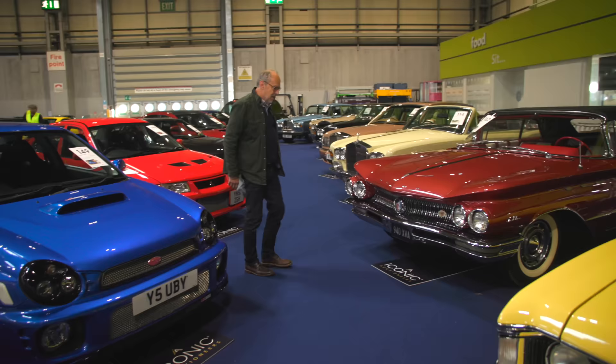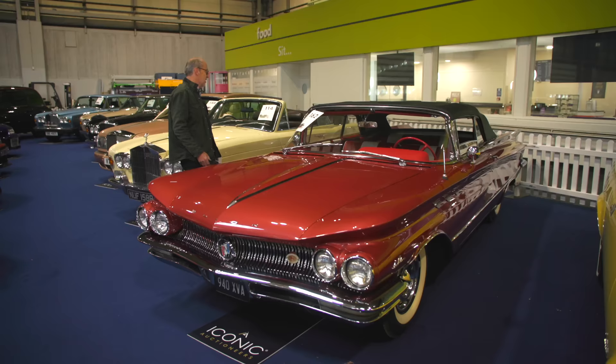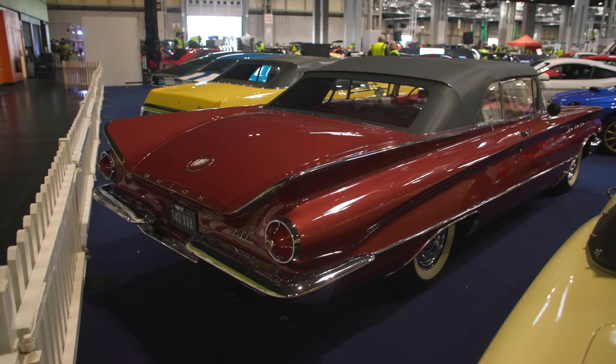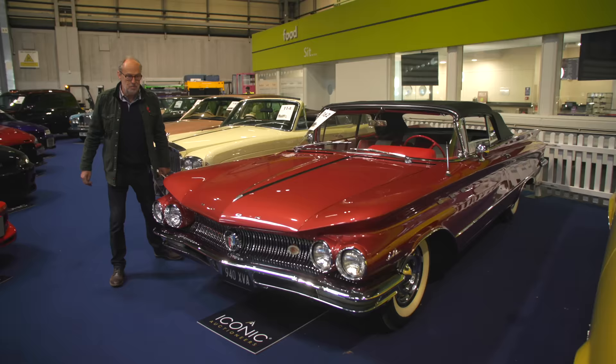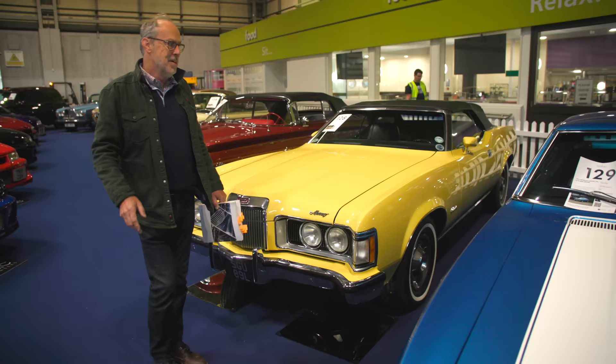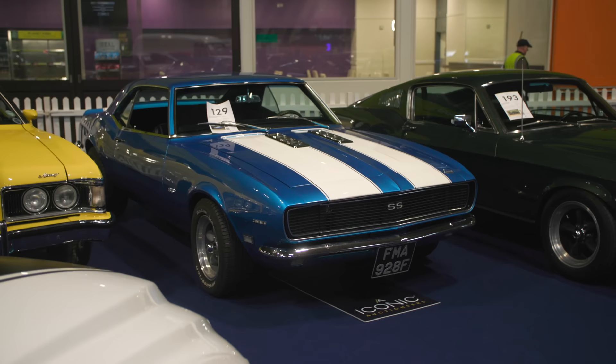I can't walk past this Americana — I want to not like them but the styling is just spectacular. A 1960 Buick LeSabre convertible with those rocket tail lights — 86,000 miles but £45,000 to £55,000. I wish they weren't that tempting a price. There's also a Mercury Cougar, 1973, at £30,000 to £40,000. But probably the pick for me is this Chevrolet Camaro 396 SS — 396 cubic capacity, and this is a manual one. I just want to hear this start up — guided at £50,000 to £60,000.